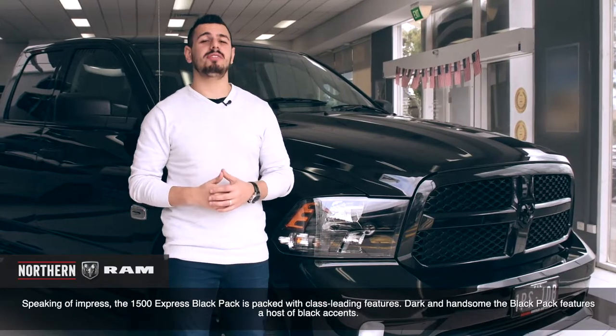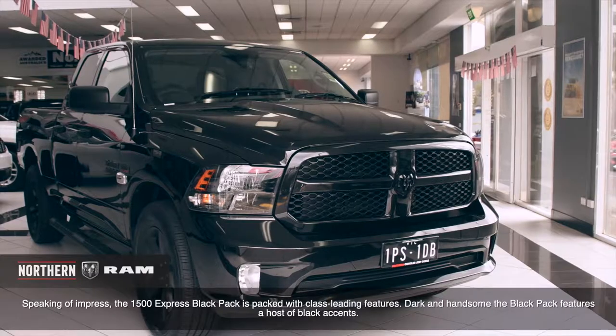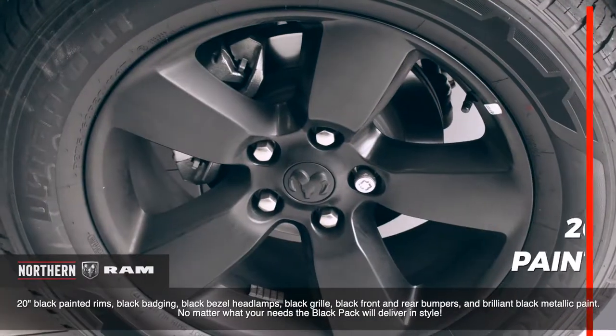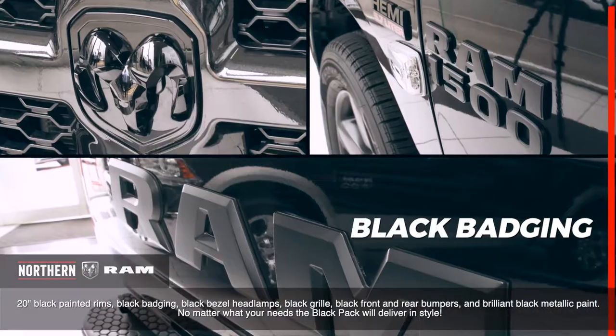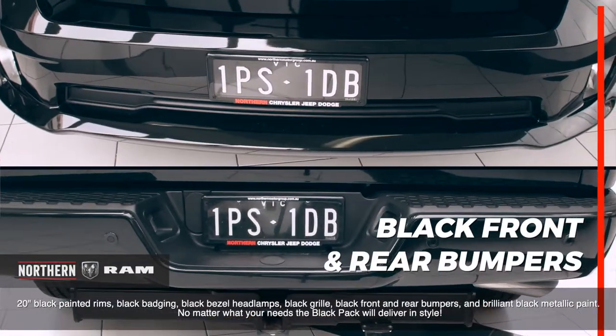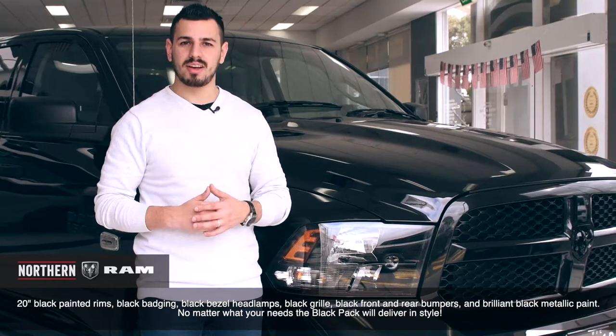Speaking of impress, the 1500 Express Black Pack is packed with class-leading features. Dark and handsome, the Black Pack features a host of black accents, 20-inch black painted rims, black badging, black bezel headlamps, black grille, black front and rear bumpers and brilliant black metallic paint. No matter your need, the Black Pack will deliver in style.